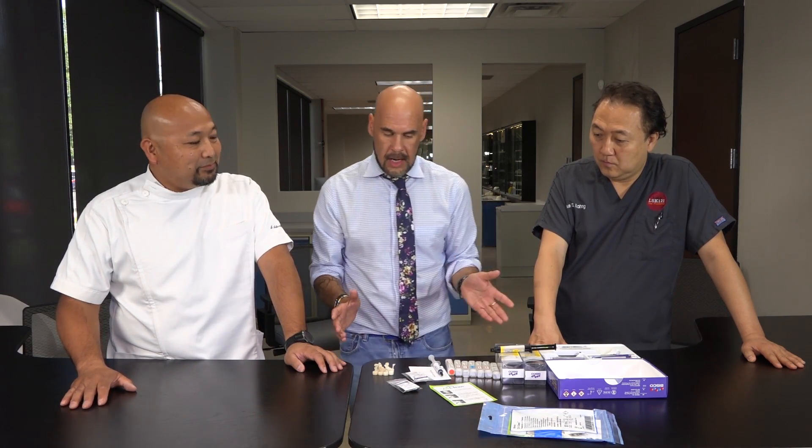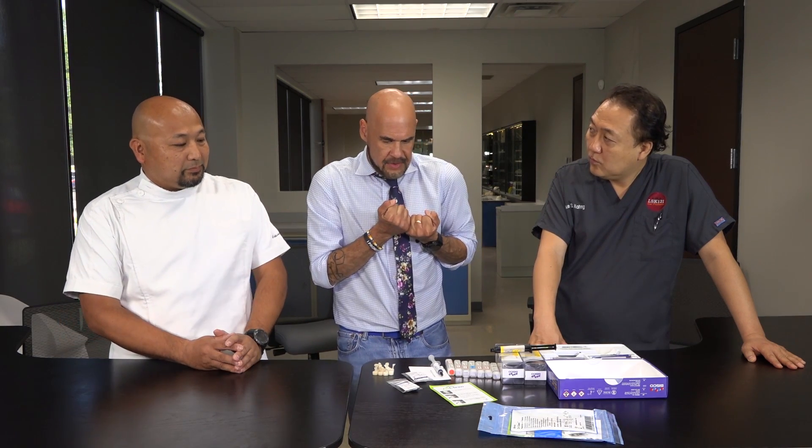Do you sandblast all zirconia restorations before sending them out? Yes. Good — that takes care of that step for the clinician. When the doctor receives the restoration and tries it, it immediately becomes contaminated by saliva or blood. Unlike other surfaces, saliva will chemically interact with zirconia. There are phosphate lipids in saliva that chemically deplete the bonding sites on the zirconia surface.